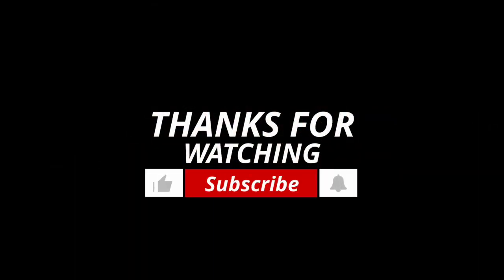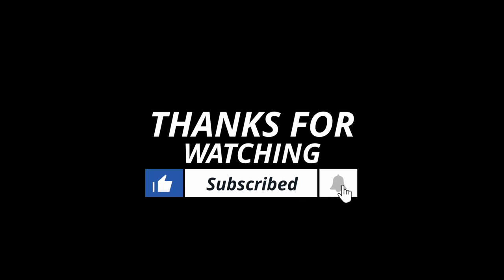If you guys like this video, make sure you hit that like button and hit that notification bell to be notified. If you're not subscribed to my channel, hit that subscribe button below. Until the next one, you all take care, stay safe, be safe, and peace out!